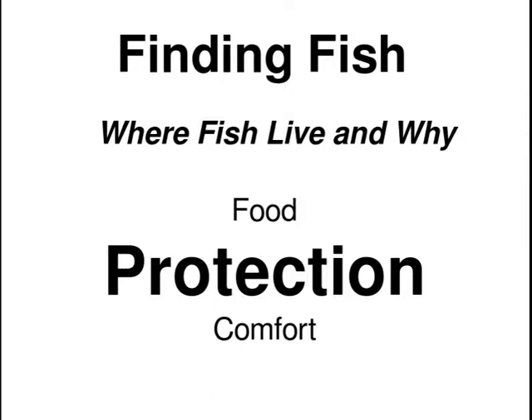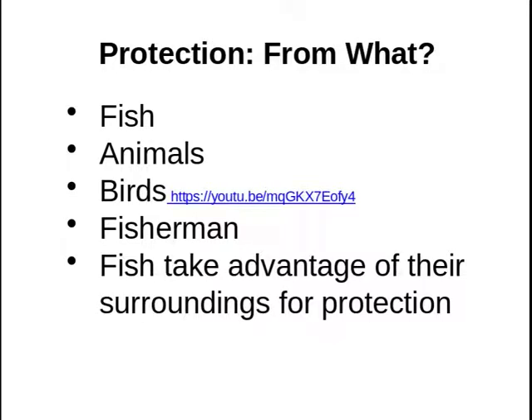The first thing we have to ask is, what do fish need protection from? Well, obviously, they need protection from other fish. They need protection from animals — coons, otter, especially otter, which are becoming more prevalent in Indiana.